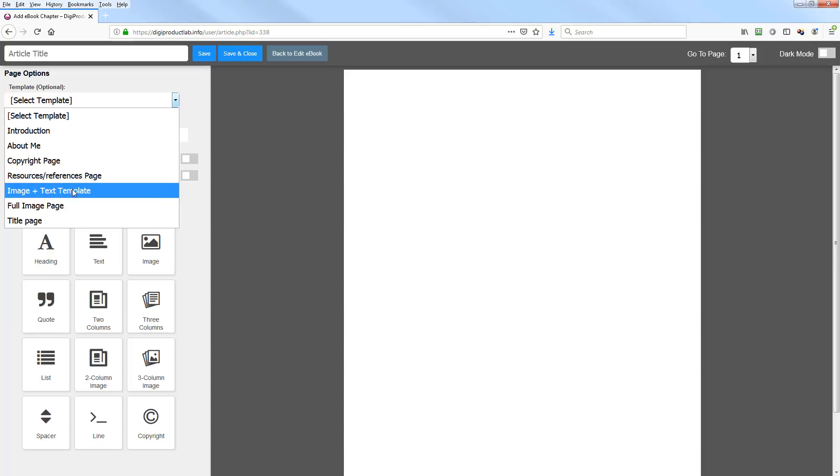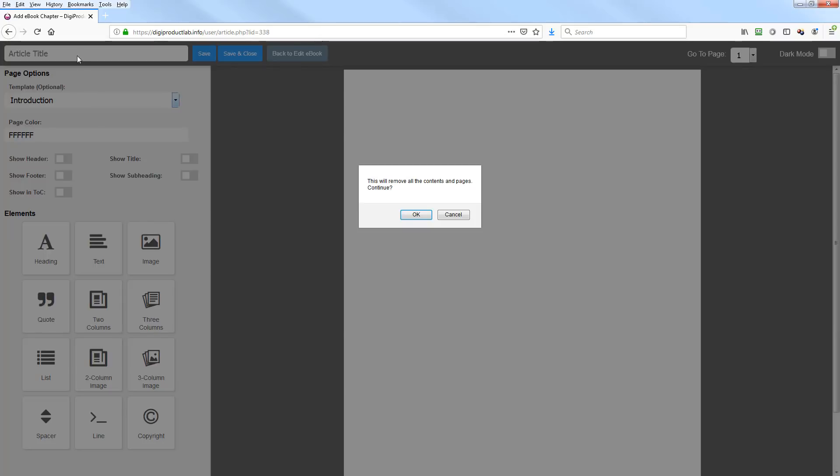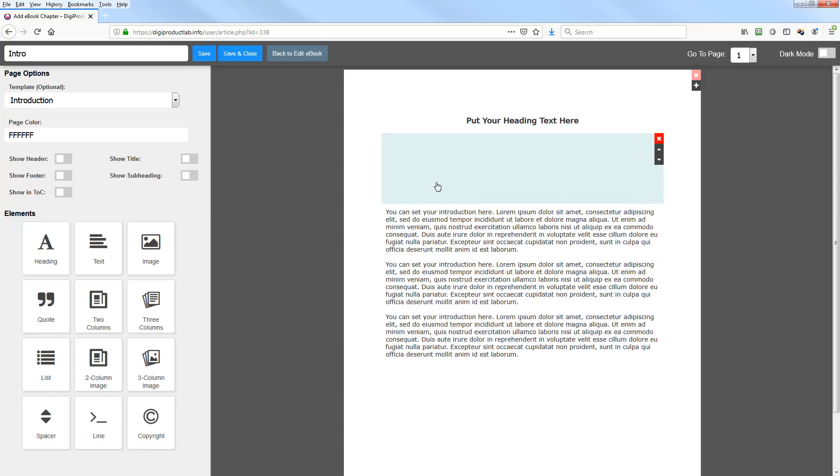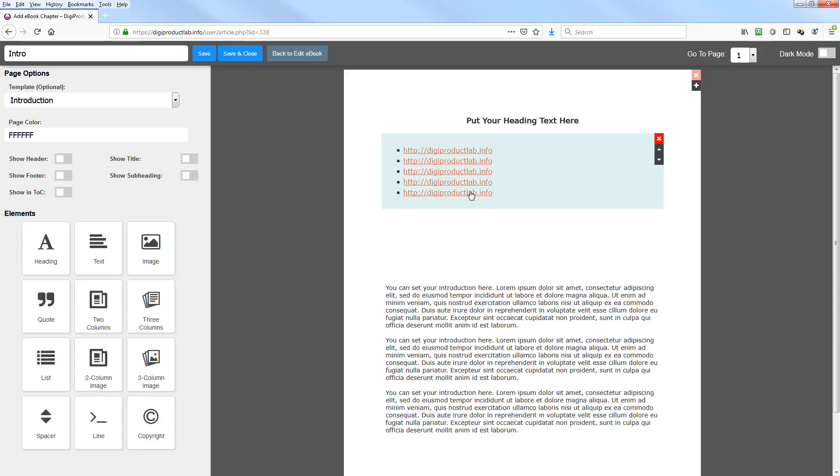Let's add an introduction — it gives you a standard introduction page. Put 'Intro' as the title. You can drop in headings, quotes, or lists. It's really pretty functional the way you can edit these pages. Once you're done, hit Save and Close.